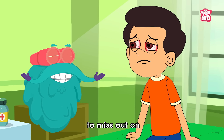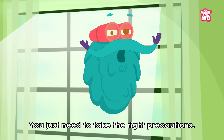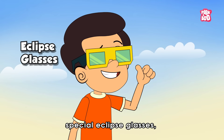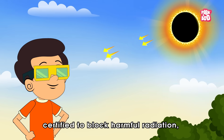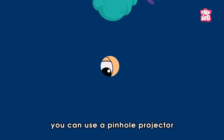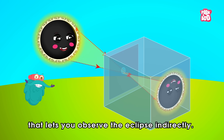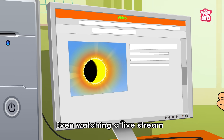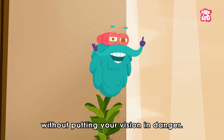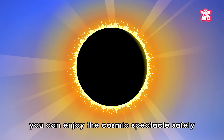But does this mean you have to miss out on witnessing one of nature's most magnificent events? Not at all! You just need to take the right precautions. Special eclipse glasses, certified to block harmful radiation, are the safest way to watch without risking your eyesight. If you don't have those, you can use a pinhole projector — a simple device that lets you observe the eclipse indirectly. Even watching a live stream from a space agency allows you to experience the event without putting your vision in danger.